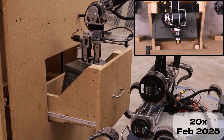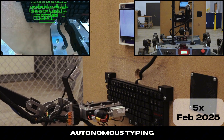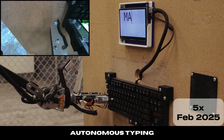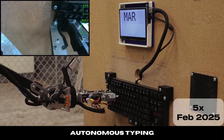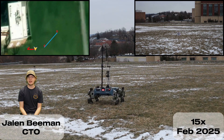To autonomously type on a keyboard, the arm moves to a predefined joint state, from which a custom-trained YOLO model detects individual key positions in the image. Positional error is calculated and translated to joint velocities via a Jacobian matrix.